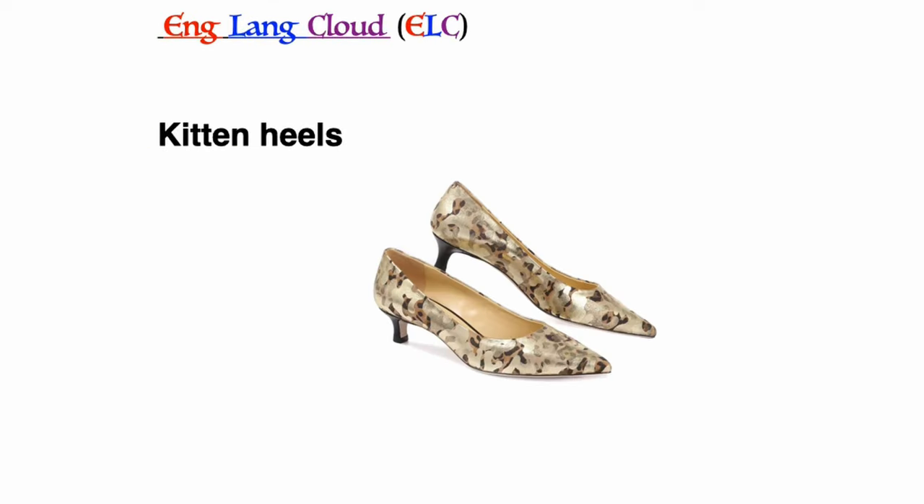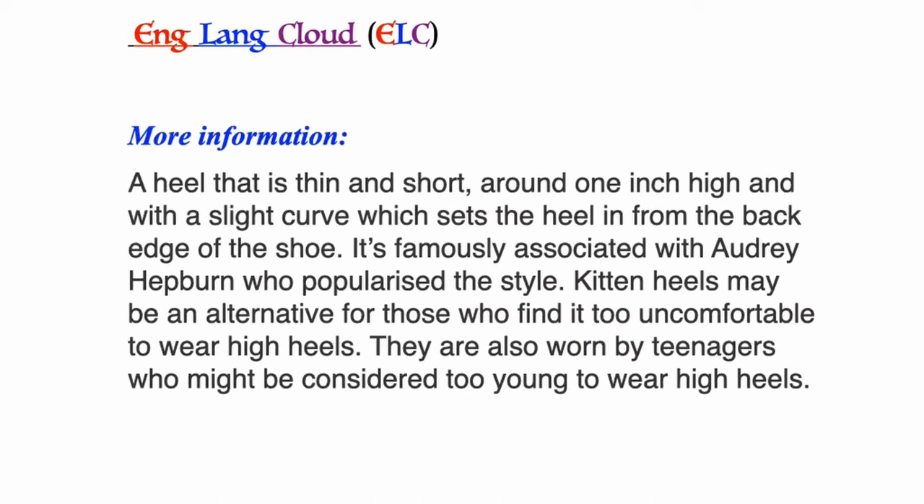Kitten heels: a heel that is thin and short, around one inch high, with a slight curve which sets the heel in from the back edge of the shoe. It's famously associated with Audrey Hepburn, who popularized the style. Kitten heels may be an alternative for those who find it too uncomfortable to wear high heels. They are also worn by teenagers who might be considered too young to wear high heels.